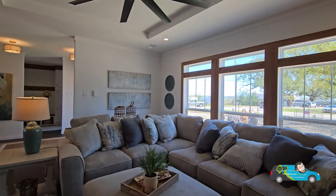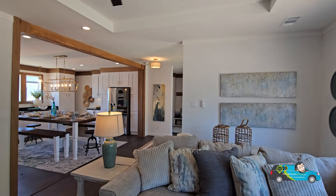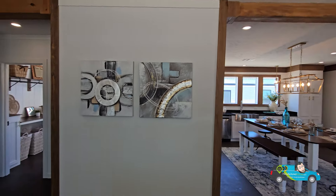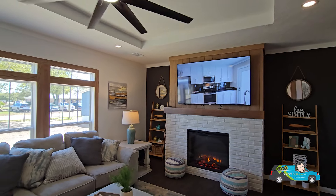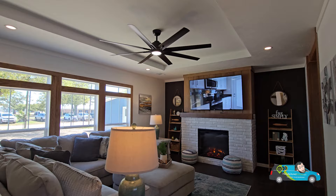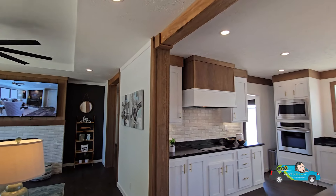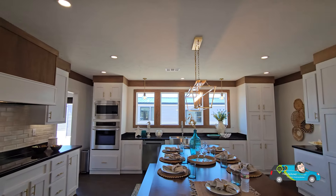Really nice big windows letting that natural light in, and more than ample space for you, your family, and friends to entertain and enjoy yourselves. They brought the cedar inside — that is a great accent in your doorways and walkways. The accent wall on the side of the fireplace is gorgeous too. We have can lighting throughout the home, eight-foot sidewalls, and a flat ceiling except for that tray.